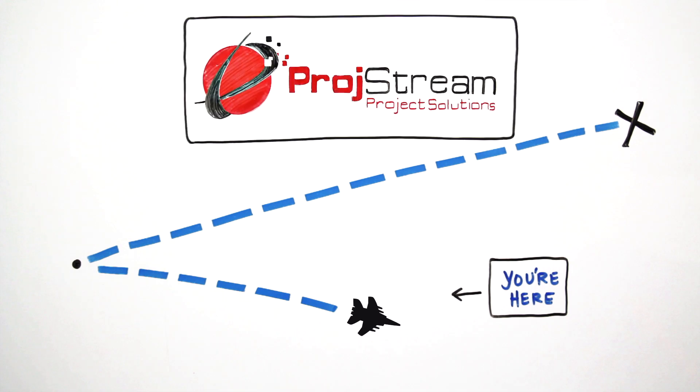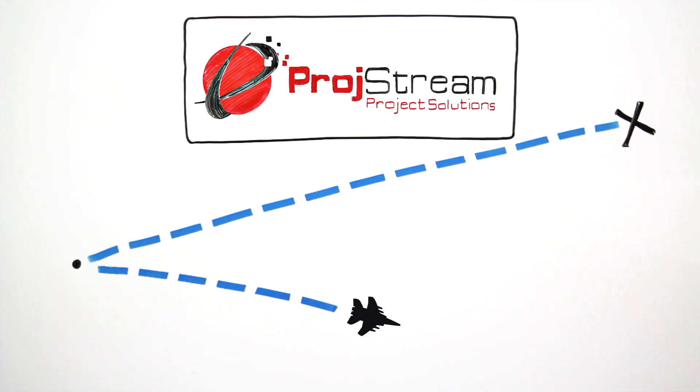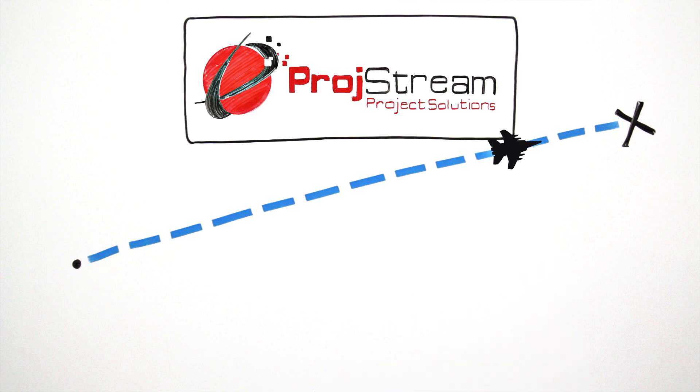Well, fortunately, with Prodstream's EV Max, there's a powerful earned value and cost management tool to help you accurately plan, execute, and forecast so you can stay on track and on budget.